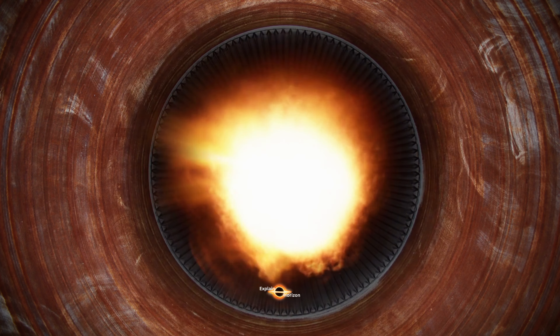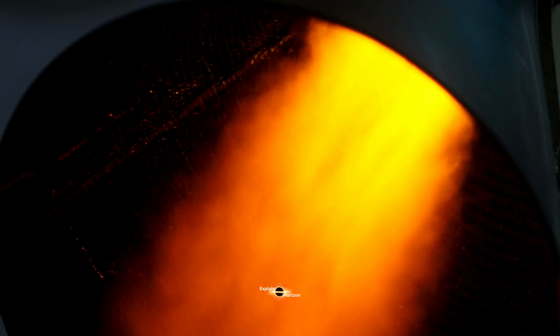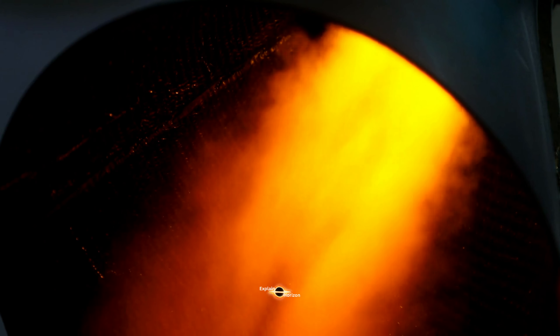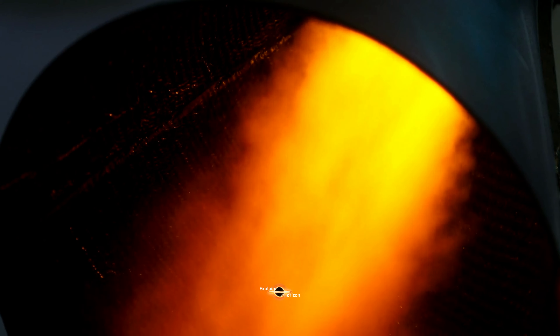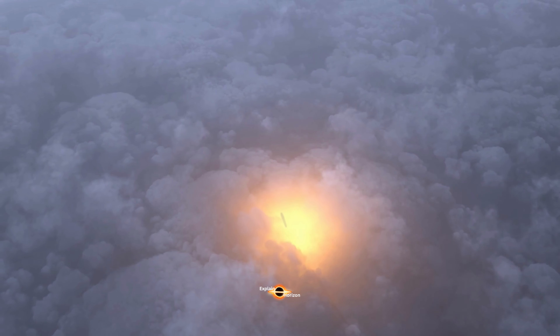There are several types of plasma thrusters, but one of the most common is the hall thruster. In a hall thruster, the plasma is generated in a cylindrical chamber, which is surrounded by a ring-shaped electromagnet. The magnetic field created by the electromagnet accelerates the plasma out of the thruster.